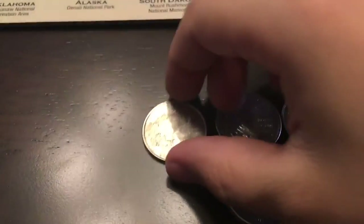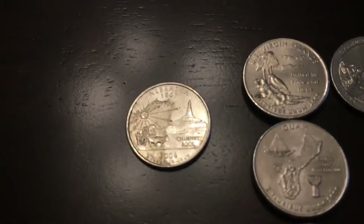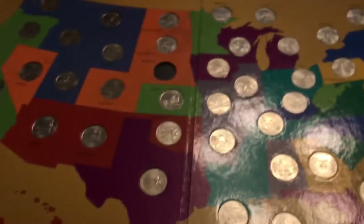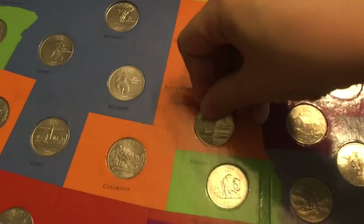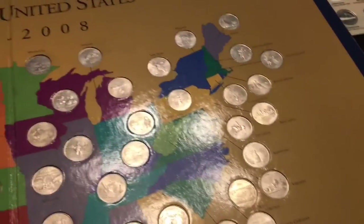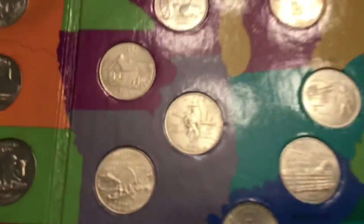Then here we have a 2006 Nebraska Denver mint. The front is kind of ugly, and I wish it would have been a little bit better, but it does complete my whole United States map of state quarters with the Denver mint mark. So I can add that there, and now I have every single state quarter other than the S mints. That's pretty cool.